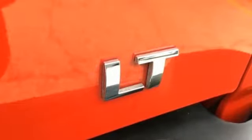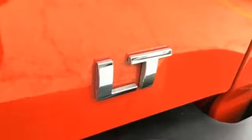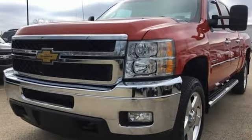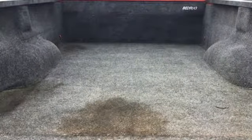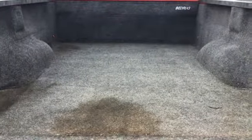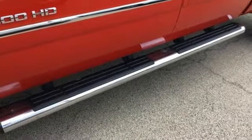Of the Silverado 2500 Heavy Duty, Edmunds.com comments: massive towing and hauling capacities, refined and quiet ride, solid build and materials quality, more in-control steering feel than other HD trucks, and comfy seats.